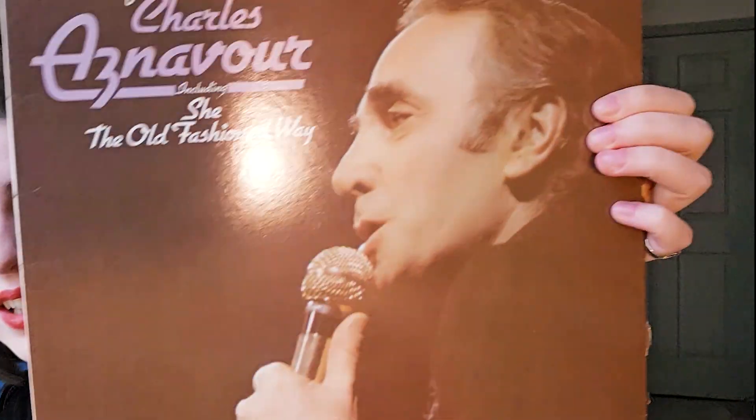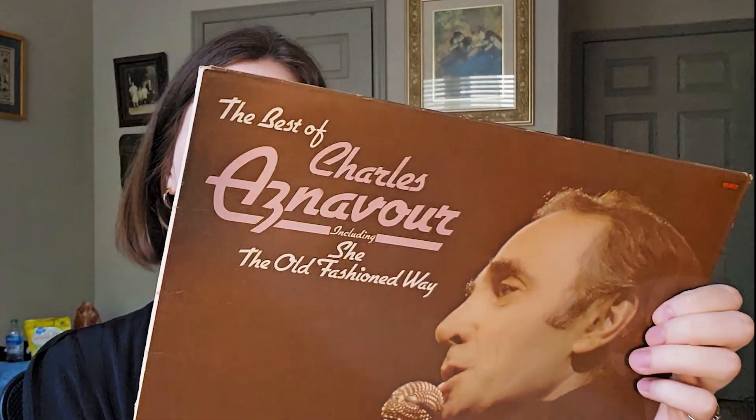The next one is kind of an odd one: Charles Aznavour — The Old-Fashioned Way. I really like this one. I actually did not get this off of eBay; I got it at my local vinyl record store, which I was surprised to find it. First of all, it's French — well, he sings in English, but he's French. This is from the 70s; there was a sticker on it that said 1977, I believe. The second reason I was surprised is that I didn't know this was even a popular genre of music in the United States.